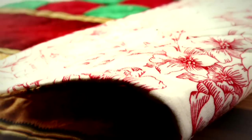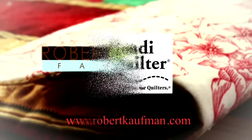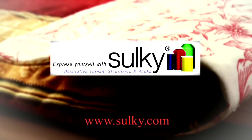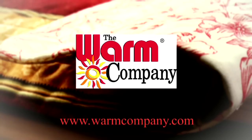Quilters Newsletter TV, the quilters community, is brought to you by Handy Quilter, designed by a quilter for quilters; Robert Kaufman fabrics, quality fabrics for quilting; Sulky, express yourself with Sulky and create with confidence; and The Warm Company, inspiring products for creative people.